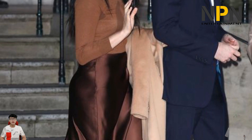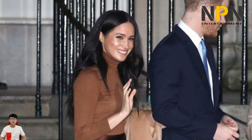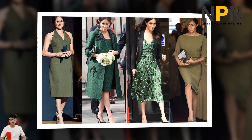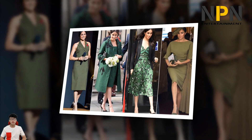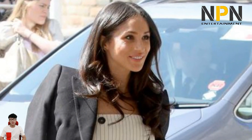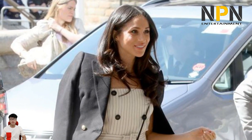Meghan's silk tulle veil was embroidered with depictions of flowers from Harry and Meghan's British home, Meghan's native California, and the 53 Commonwealth countries of the UK. Her white pumps were also by Givenchy, and her round diamond stud earrings — a pair she's worn frequently both before and after the wedding — were by Cartier. To accentuate the Queen Mary diamond bandeau tiara she wore, Meghan kept her updo and makeup simple and natural.